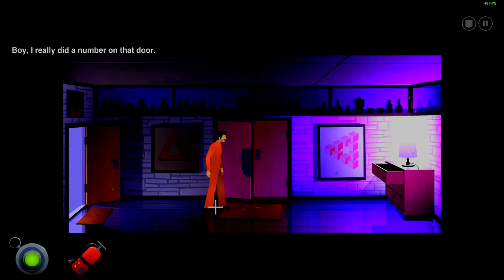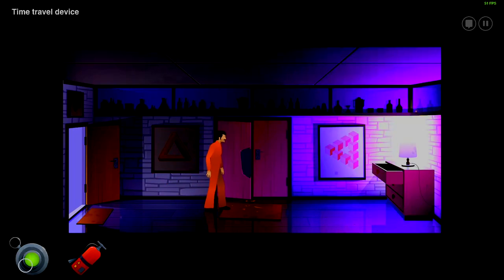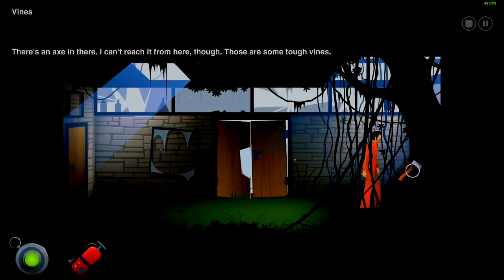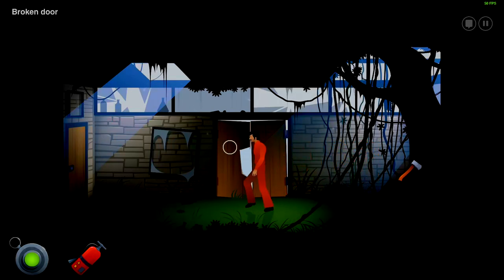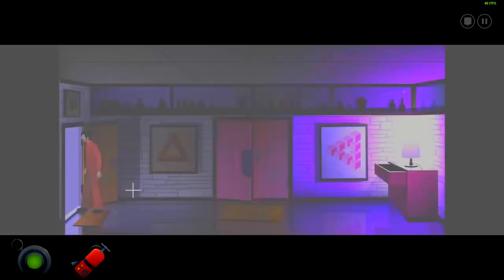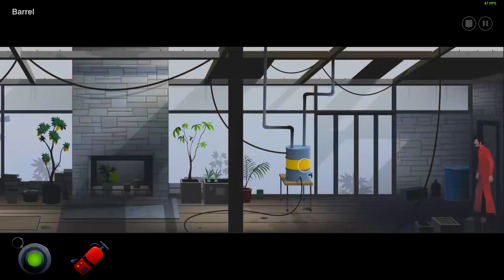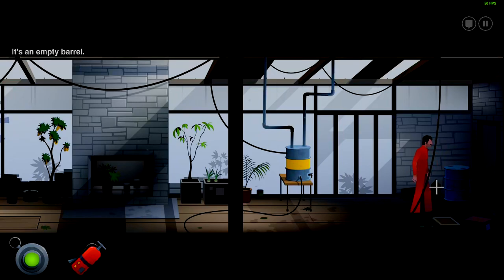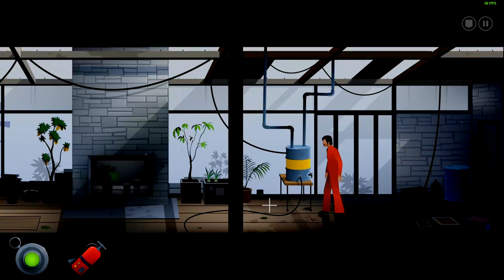Broken door — I doubt interacting with it. Boy, I really didn't remember that door. We aren't leaving that soon. Oh, there's a hatchet here. There's an axe in there — I can't reach it from here though. I need to get to Lambert; inside is my best bet. We'll be right about that of course. Why would it not be? Alright, let's check around here. There's a barrel here — it's an empty barrel, of course it is.